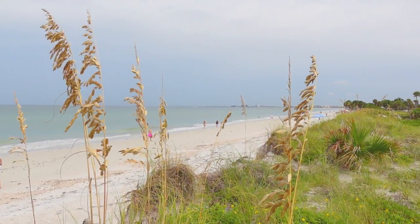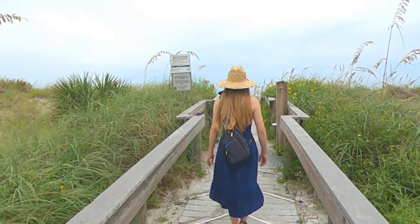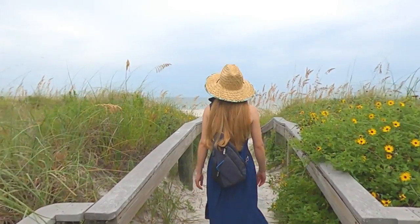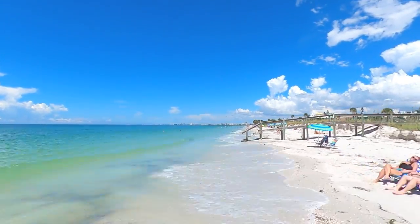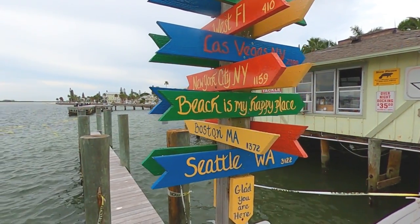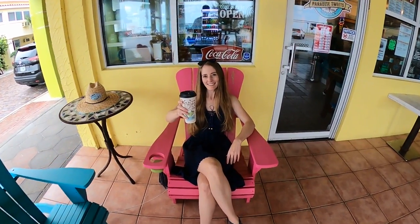Like its more famous neighbor to the north, St. Pete Beach, Passa Grill Beach offers its visitors some of the most beautiful, wide stretches of white sandy beach that Florida has to offer. Unlike St. Pete Beach, however, you won't find Passa Grill on many spring break itineraries or top beaches lists. But if you ask any St. Pete area resident what the best local beach is, there's a good chance they'll point you to Passa Grill.